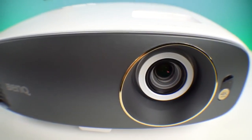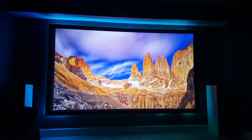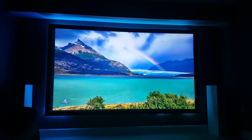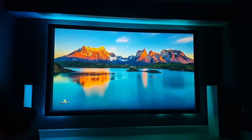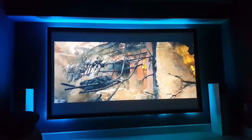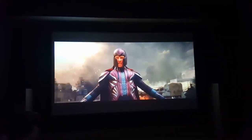Next up is the BenQ HT2550. It features 4K pixel shifting technology with true colors built in, giving you really crystal clear colors and the same pixel count as a native 4K projector. Some people feel a little duped that it's not native 4K, but any native 4K projector right now is around $10,000 — this technology makes it completely affordable. The BenQ HT2550 is built for a dark room environment and is a great option if you're planning on playing video games or watching movies on a PS4 Pro or Xbox One X and want that real 4K experience.